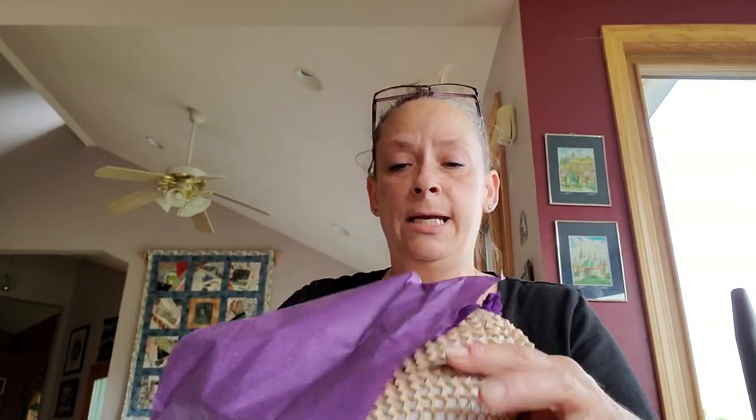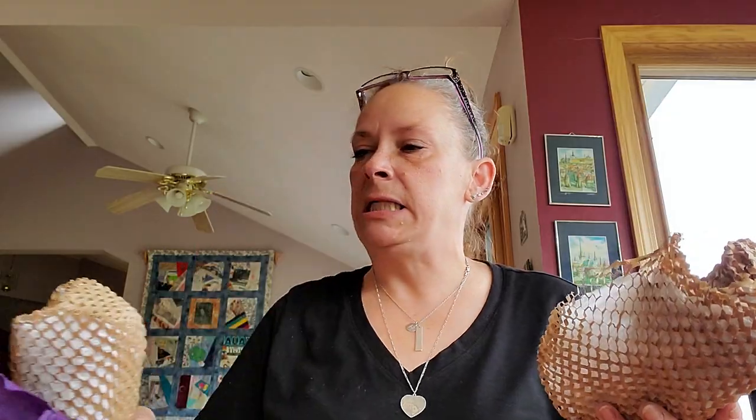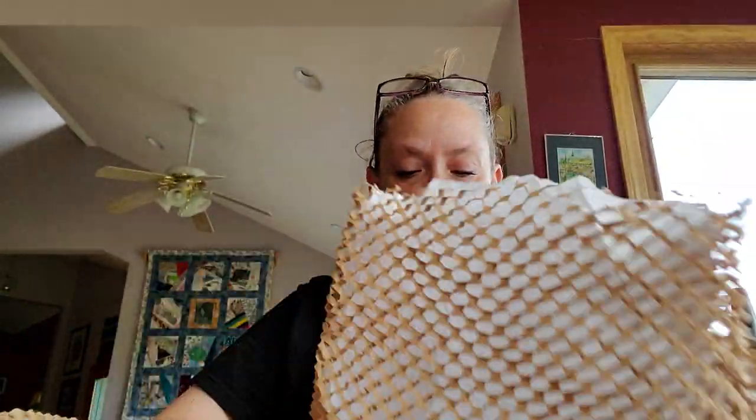Everything is wrapped in tissue and then inside the tissue you've got these happy little gifts. Let me pull out the items and see what she said — the theme of the month is abundance.